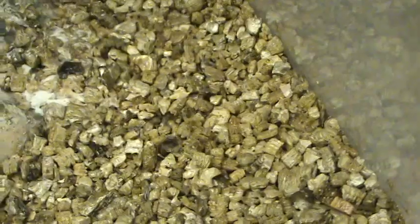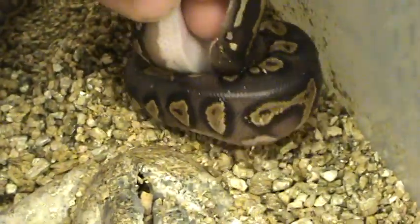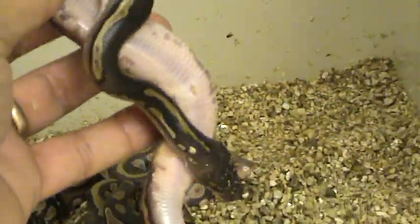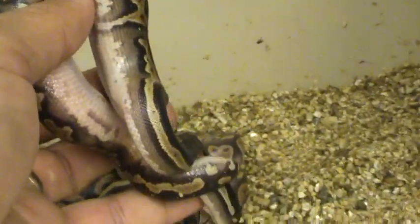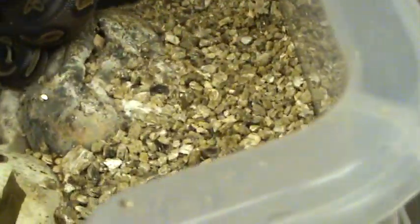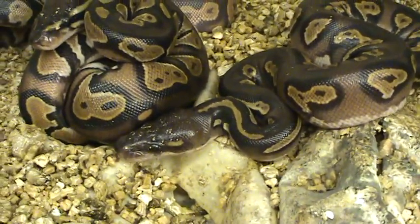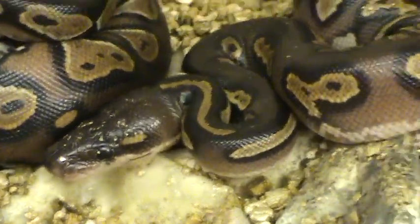This little super blackhead - gotta be a super. If he's not a super, he's the best blackhead I've ever produced. Nice clear belly, real nice sides - look at the striping. His little head, nothing on top of the head. We'll see, could just be a wicked nice blackhead, but I don't think so.